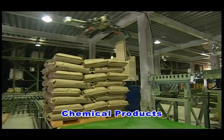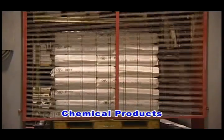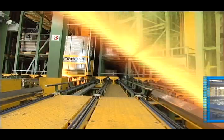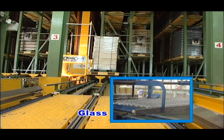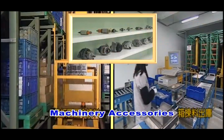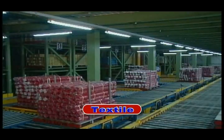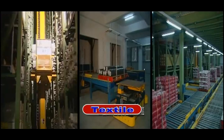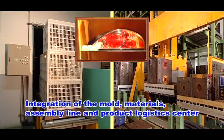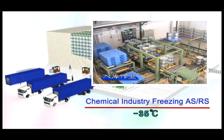Our systems have also served chemical products, plastic products, rubber products, glass, machinery accessories, textiles, and integration of the mold, materials, and assembly line, as well as auto lamp product logistics centers, and chemical industry freezing automated storage and retrieval systems.